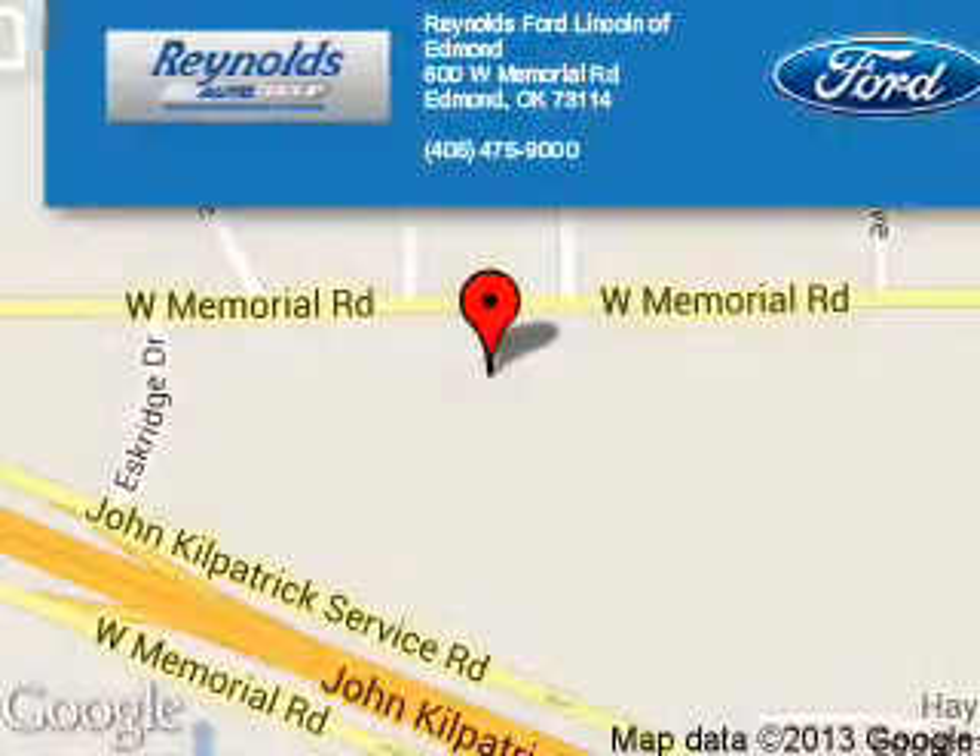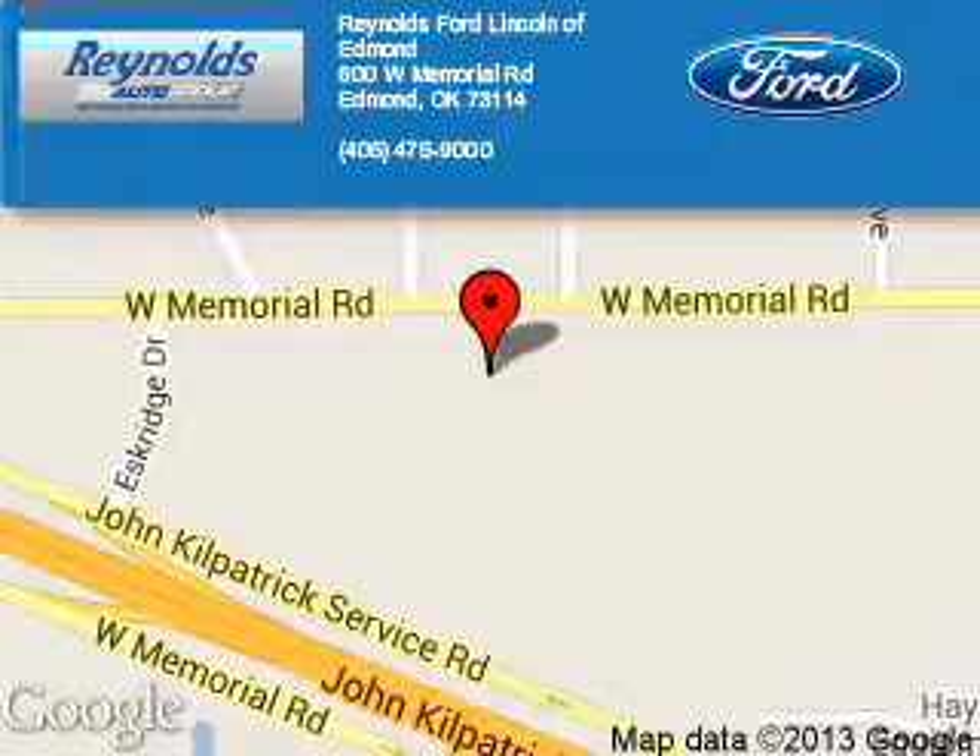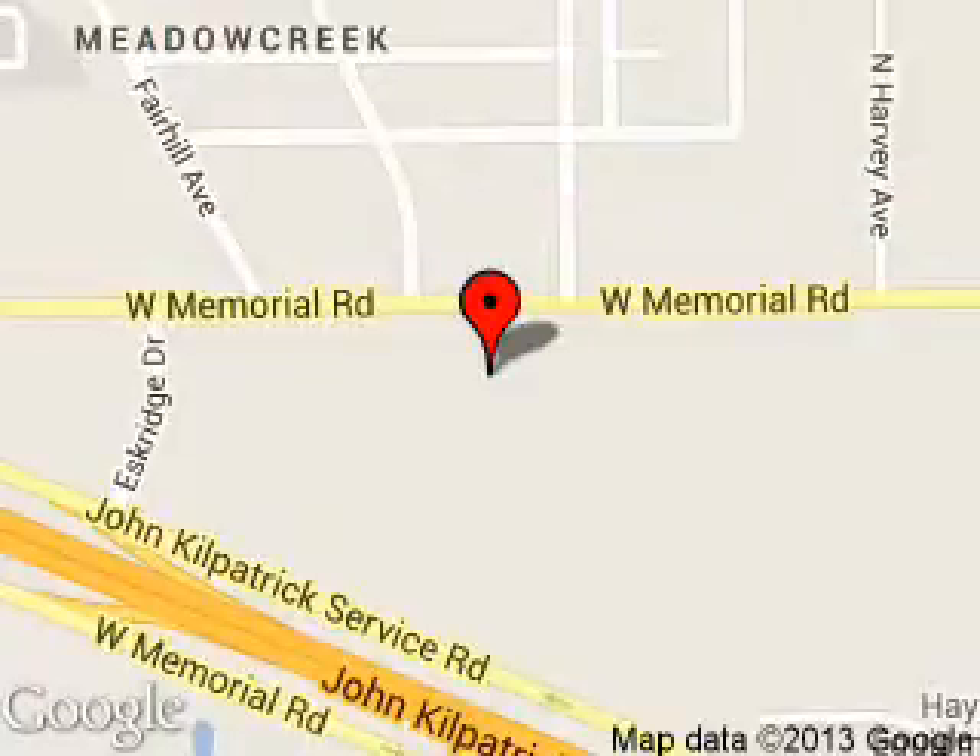Reynolds Ford of Edmond is dedicated to doing everything possible to ensure that the experience you have selecting your next vehicle is a pleasant one. We are located at 600 West Memorial Road, Edmond, Oklahoma 73114. Thank you.